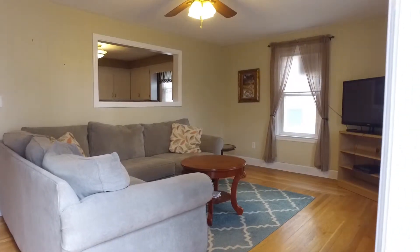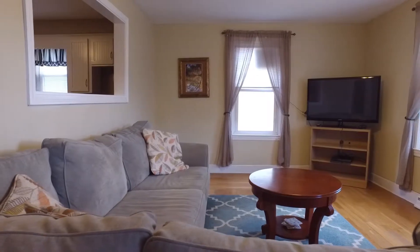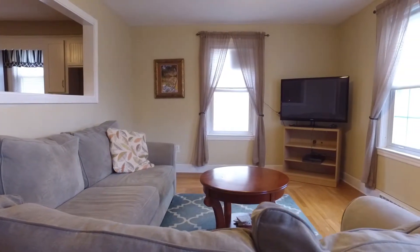As you walk through the front door you are greeted by the large living room. In this room you'll find hardwood floors, newer windows, and a fresh coat of paint.